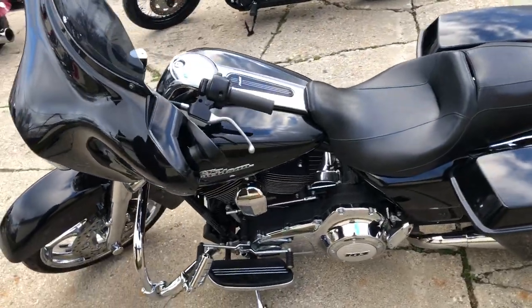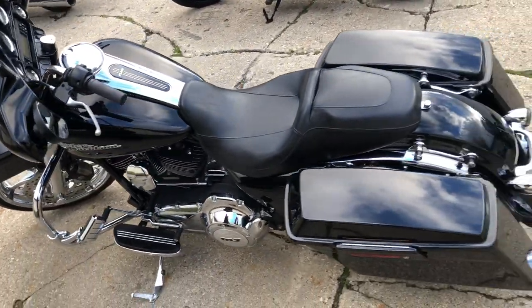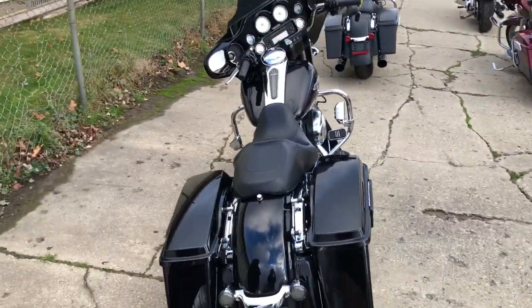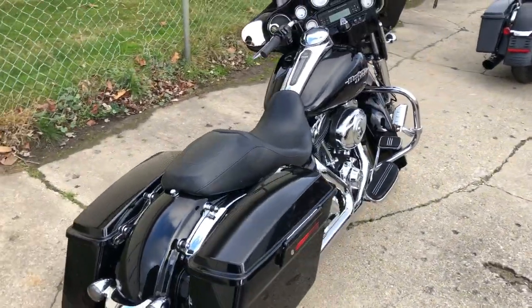This thing is loaded right up, turn heads everywhere you go, and you can own it for $11,999. That's a 2013 Street Glide with all those extras for under $12,000. Give us a call.